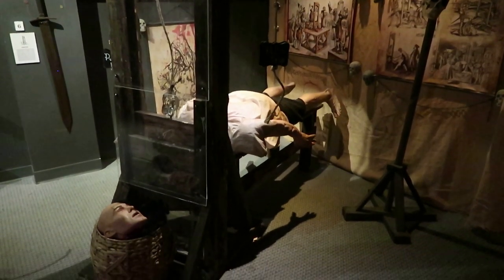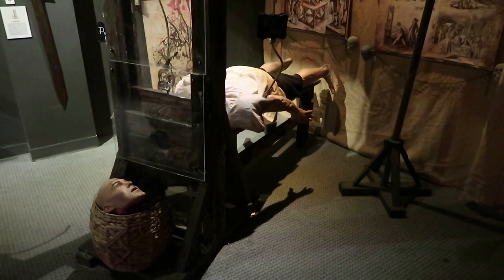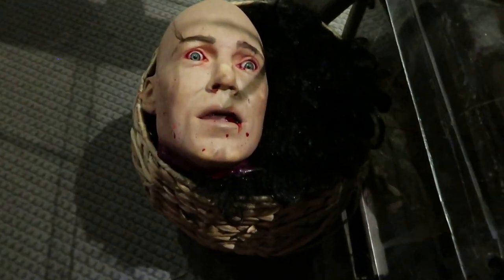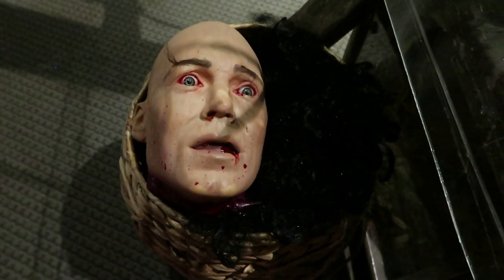The guillotine was widely used for executions during the French Revolution. Even its inventor, Dr. Guillotin, was executed with one. Some of these devices are interactive, which in a sick and twisted sense is fun.